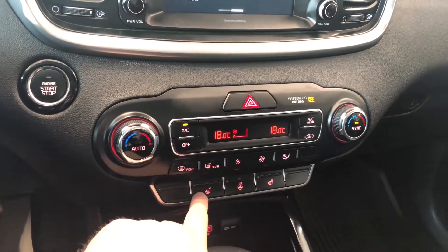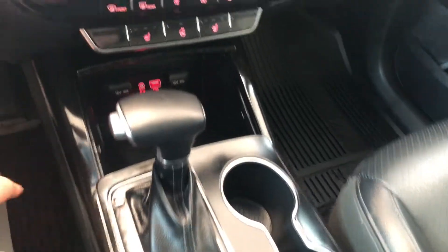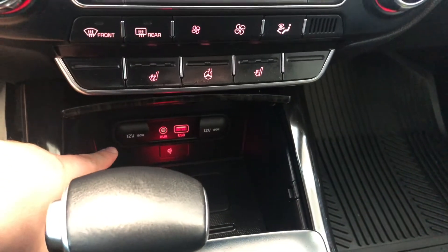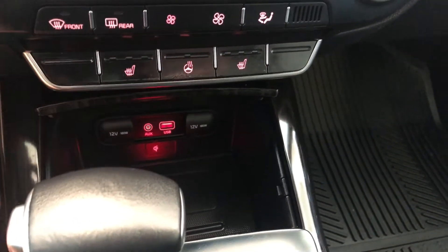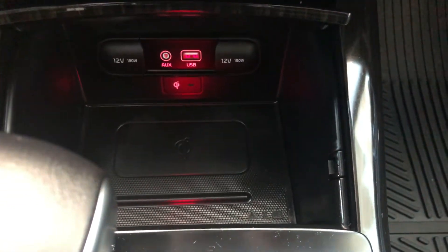Here you have a heated steering wheel right underneath, along with driver and passenger heated seats. We have some storage and cup holders on the bottom. The features you'll find in the center console include two 12-volt outlets, USB, and auxiliary.